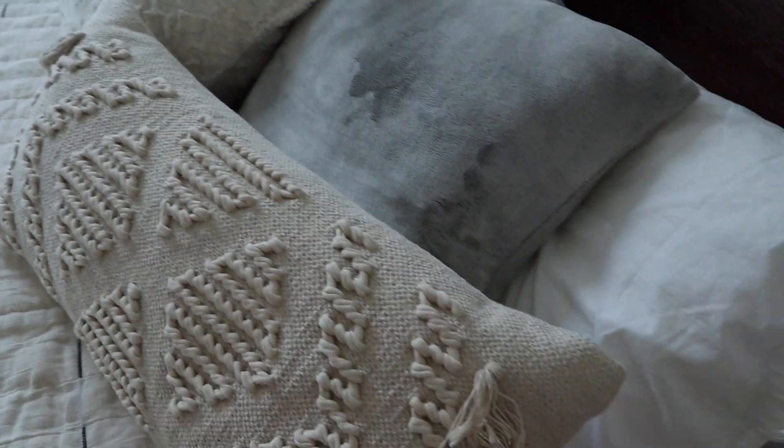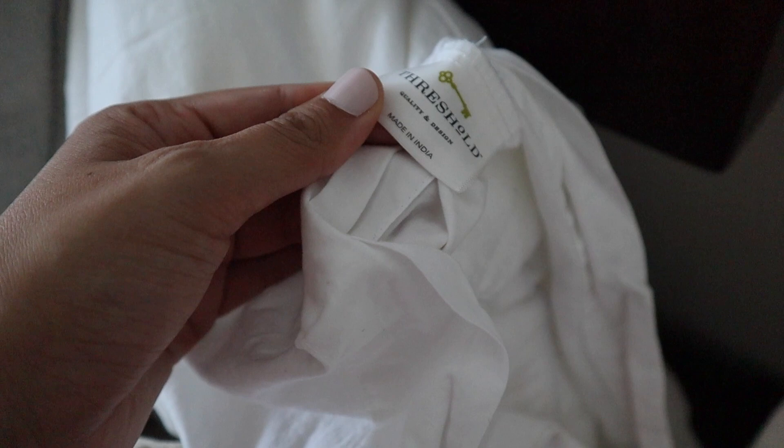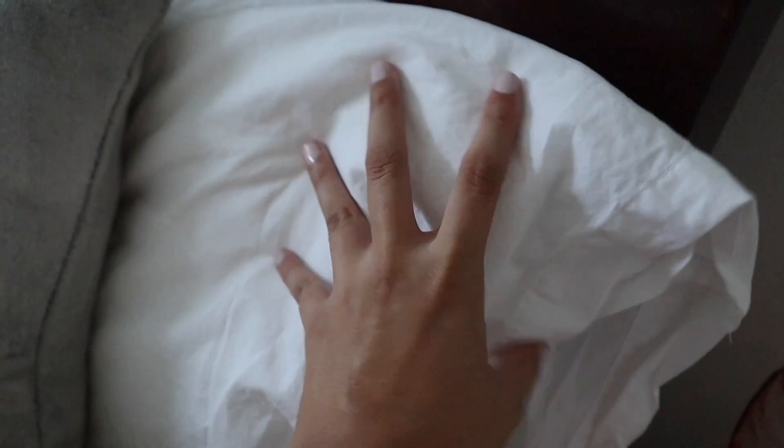And then we just have two king size pillows, and they're from the Threshold Vintage Cotton line. It's really nice. I love this type of cotton.